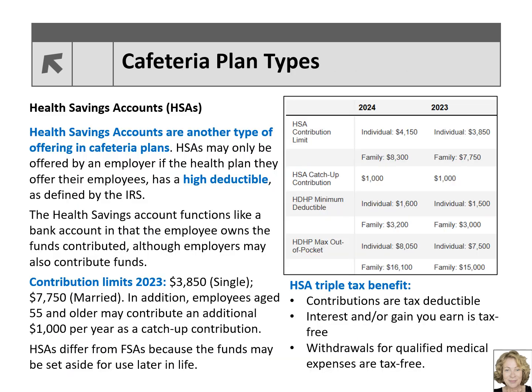Health Savings Accounts are another type of offering in cafeteria plans. HSAs may only be offered by an employer if the health plan they offer has a high deductible as defined by the IRS. The minimum health plan deductibles in 2023 are $1,500 for employee only and $3,000 for the family, and in 2024, $1,600 for employee only and $3,200 for the family to qualify for the HSA.